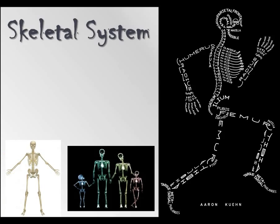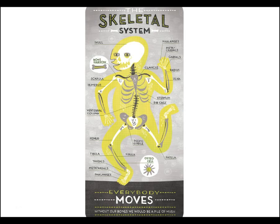Hello, students of science. Let's talk about your skeletal system — how it's there to protect you and, of course, help you move. So your skeletal system: everybody moves. Without our bones, we would just be a pile of mush.